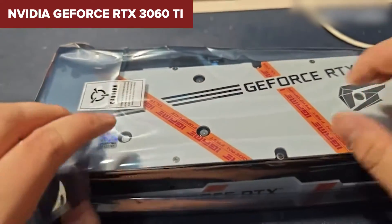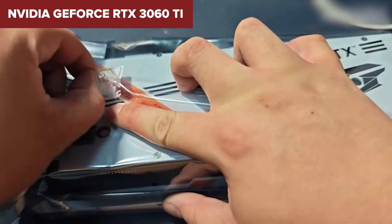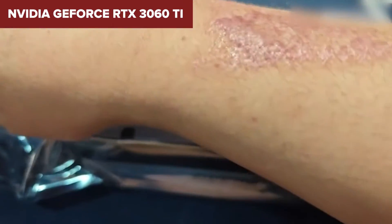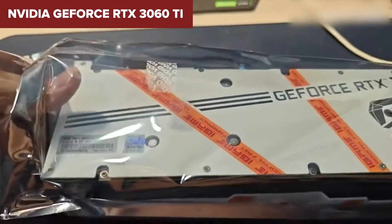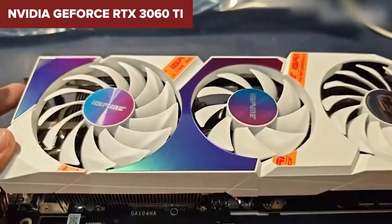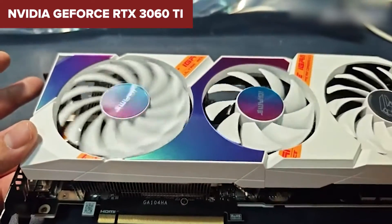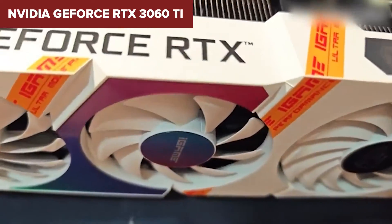However, every superhero has its kryptonite. For the RTX 3060 Ti GDDR6X, its power consumption sits at a notable 225W. This isn't off the charts, but it's something to consider when planning your build, especially regarding your power supply unit. When stacked against its kin and competitors, this model stands out for its enhanced memory bandwidth, thanks to the GDDR6X memory over the standard GDDR6. This tweak offers a performance edge, particularly in memory-intensive scenarios.